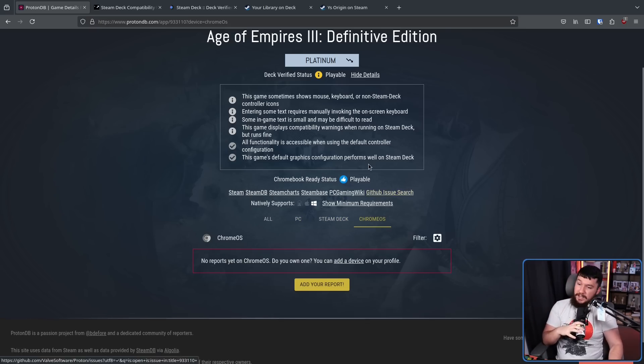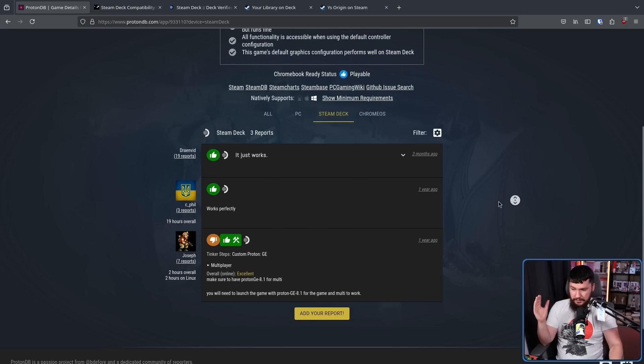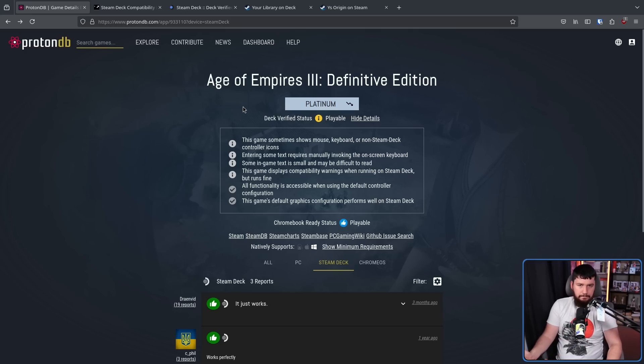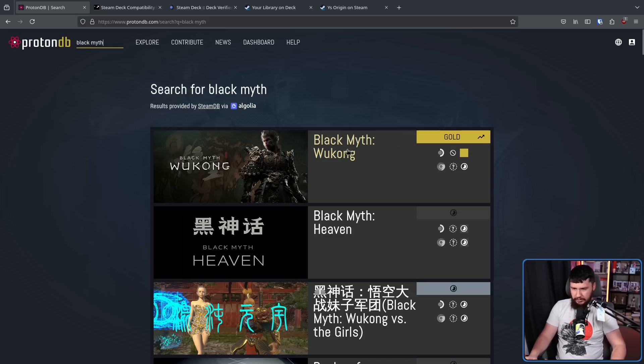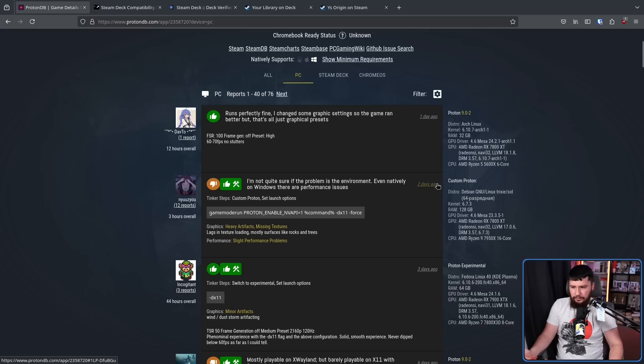On ProtonDB you can see if there are problems and what was done to fix them. This is what I do every time — I don't pay attention to what the Steam Deck page says. Let's say I want to play Black Myth: Wukong, for example, which I wouldn't recommend on a Steam Deck because it looks really good and you can't configure it to run well there. But for any game you want to run on Linux desktop or Steam Deck, ProtonDB is always a good resource.